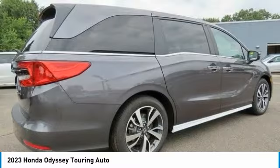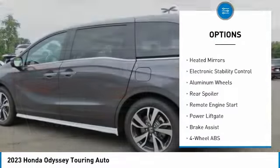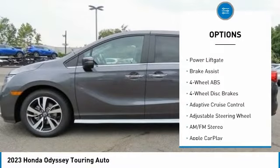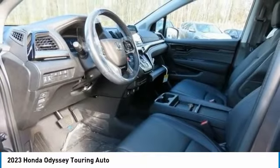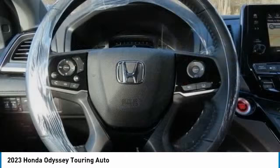Here are some of this vehicle's great options: tire pressure monitoring system, blind spot monitor, sunroof, heated mirrors, electronic stability control, aluminum wheels, rear spoiler, remote engine start, power liftgate, and brake assist.